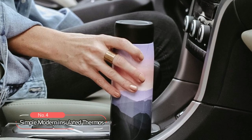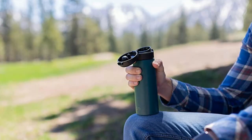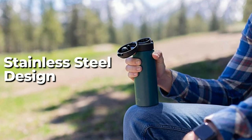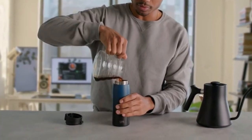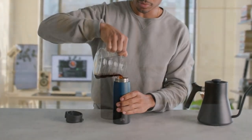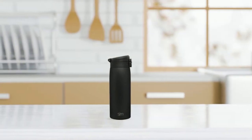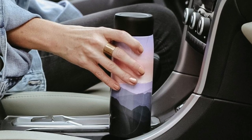At number 4, we have the Simple Modern Insulated Thermos — the perfect travel companion for anyone on the go. With its double-wall insulated stainless steel design, this thermos keeps your beverages at the ideal temperature for hours, making it perfect for commuters and life on the go. This thermos features a leak-proof, BPA-free, lockable, and insulated flip lid that prevents spills, making it perfect for taking with you wherever you go.